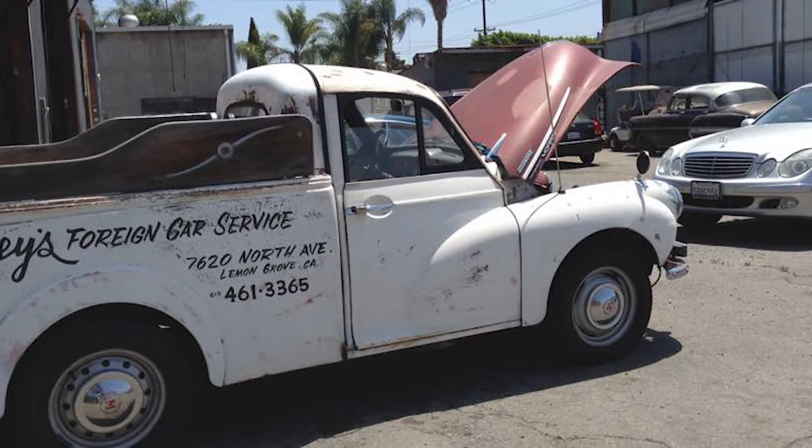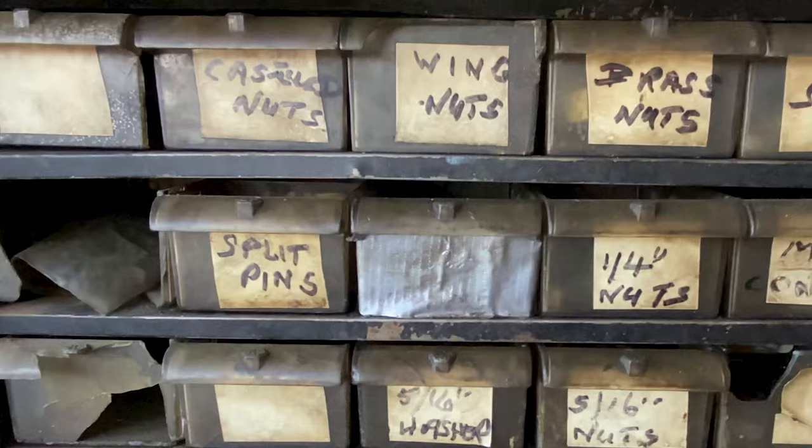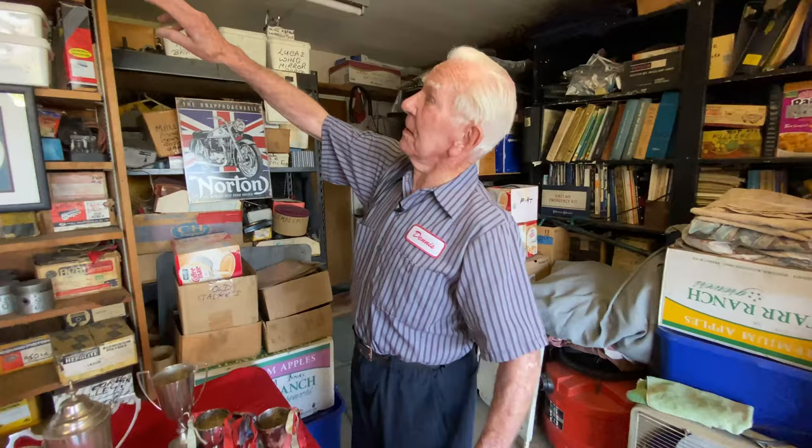He eventually moved the shop to Lemon Grove, more than 40 years there, where he became a bit of a local celebrity because he drove a little Morris Minor truck. See it there? Top speed, maybe 30 miles an hour. Fast forward to when we caught up with him — he doesn't have the shop anymore, but he's hung on to parts. Car parts. Morris Minor parts.